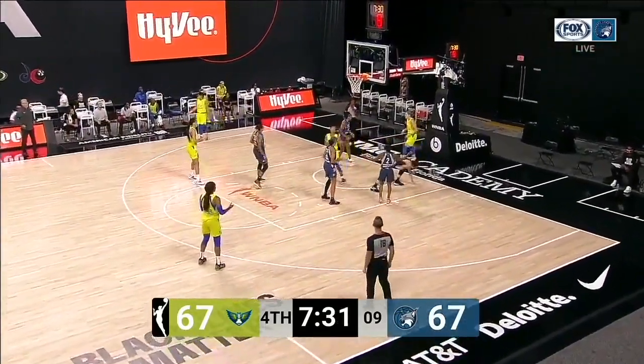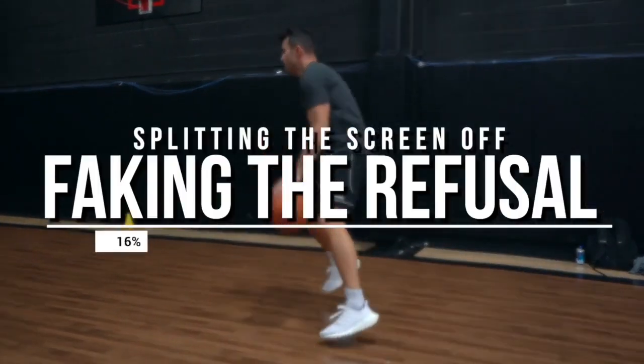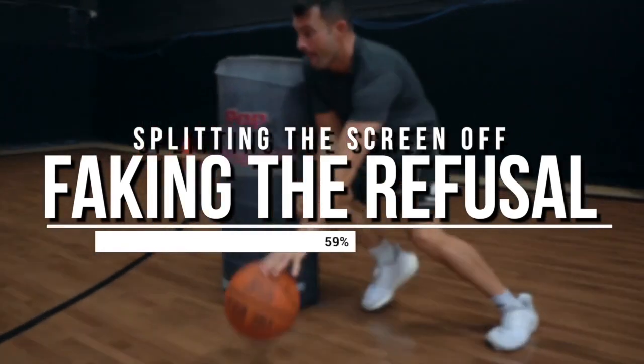So let's look at a way that we can fix this. We're going to look inside of our Player Transformation Academy at a drill that will really help correct this issue.